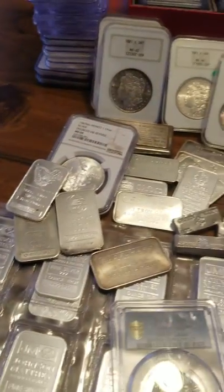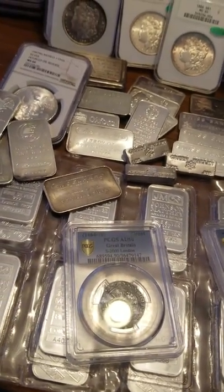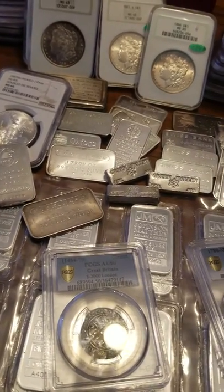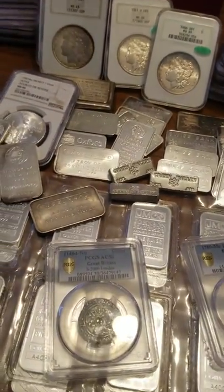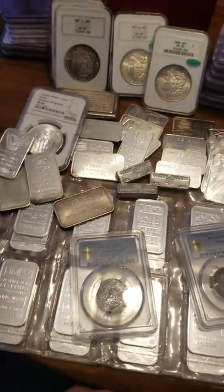Thank you for that example, darling. We also just moved into a new place not too long ago - okay, we're just talking coins, not personal information. What's your favorite coin here? What's your favorite one that you see?